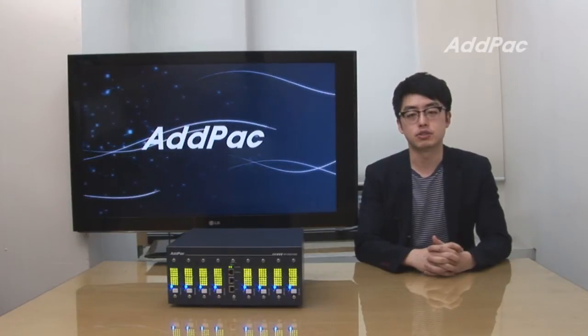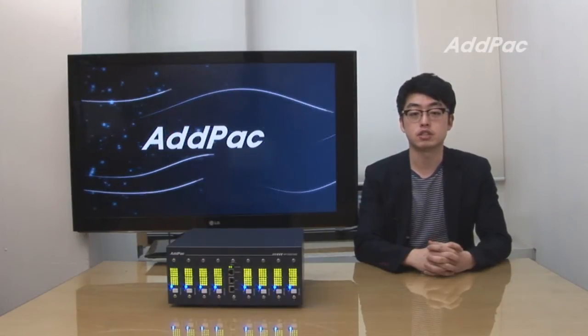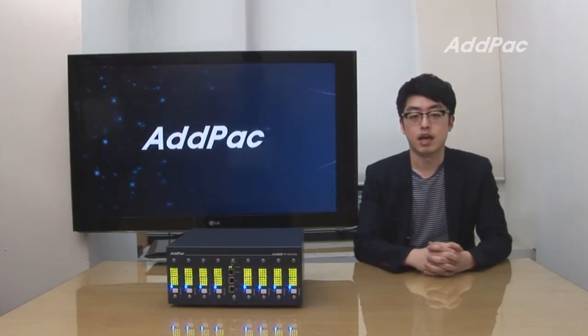Hi, I'm Glenn. Today I'd like to introduce you to a new cutting-edge GSM SimCyber, APGSS1500.